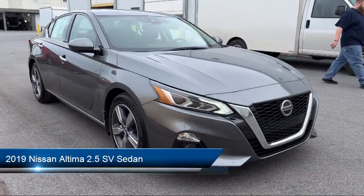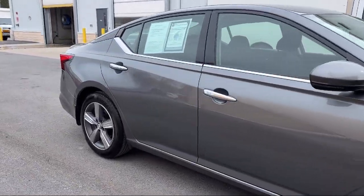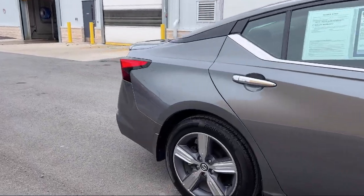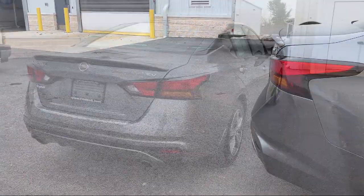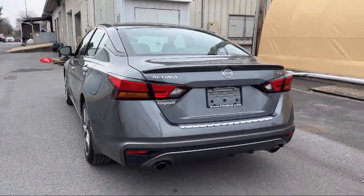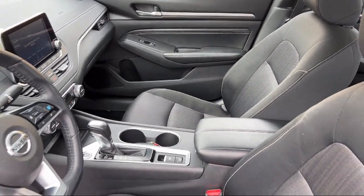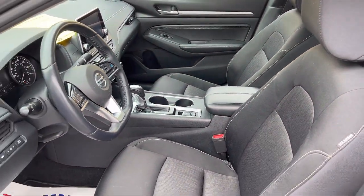It comes equipped with Driver Attention Alert System, Electronic Messaging Assistance with Read Function, Moonroof/Sunroof One Touch Open/Close, Speed Sensitive Volume Control, Leather Trim Steering Wheel, Emergency Front Locking Retractors, and an In-Dash Rear View Monitor.